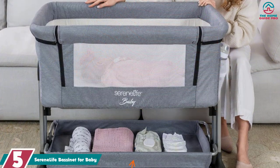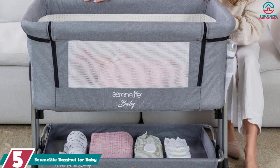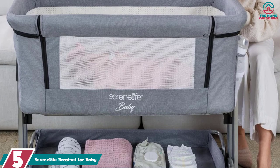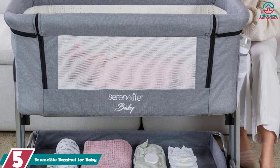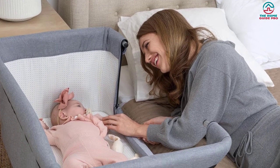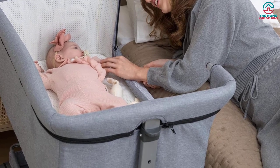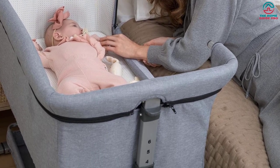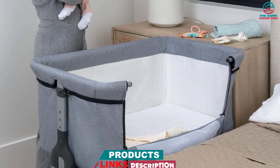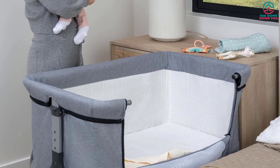Starting at number 5, we have the Serene Life Bassinet for Baby. It offers a convenient and easy-to-assemble solution for your little one's sleep needs. With no tools required, you can quickly set up this baby travel cot in just minutes and collapse it for easy packing. The foldable, space-saving design allows for easy storage and transportation, and the included carry bag further enhances portability.